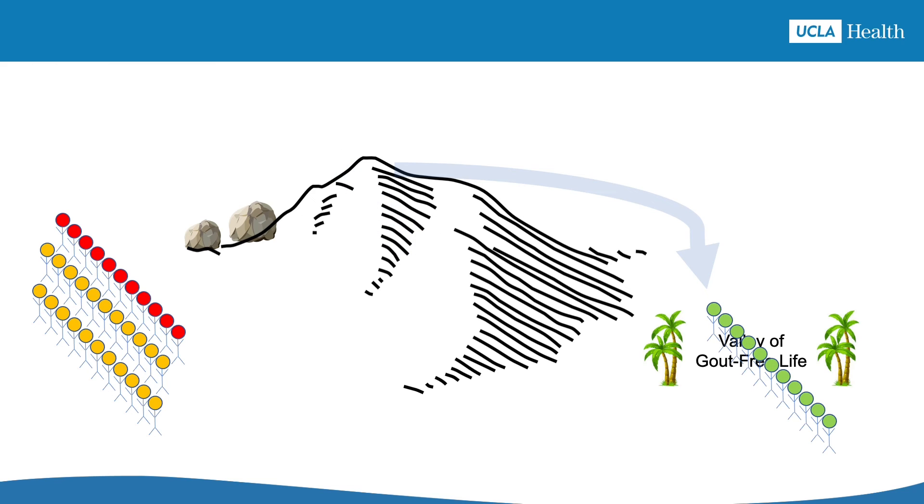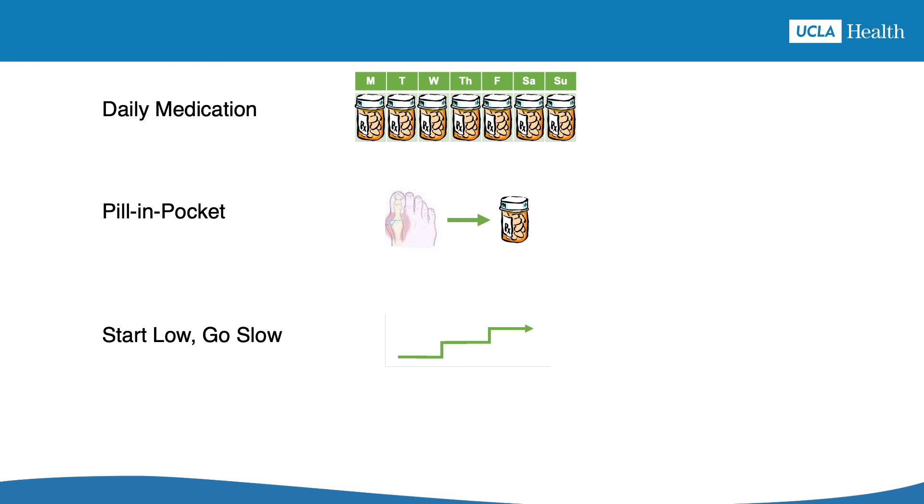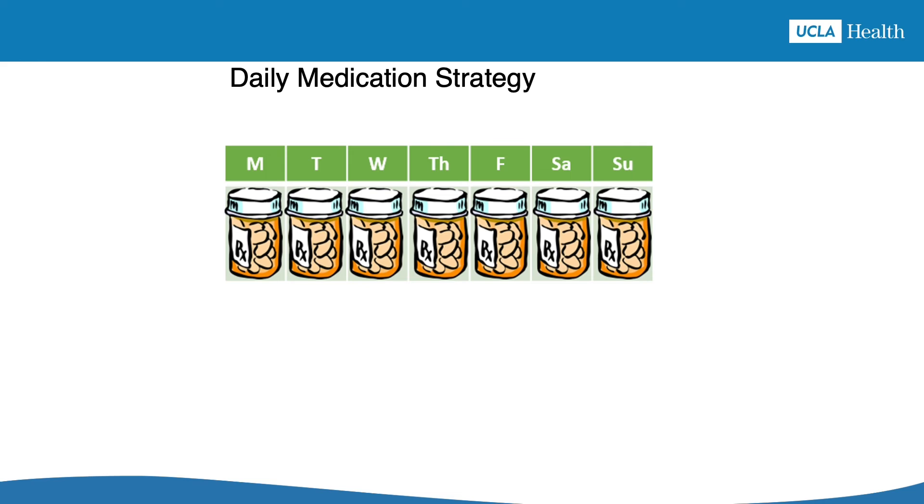Fortunately, there are ways to prevent early treatment attacks from happening, or at least make them not as bad. You can think of these as shortcuts that can make the journey to gout-free life easier. There are three main shortcuts: the daily medication strategy, the pill in pocket strategy, and the start low, go slow strategy.